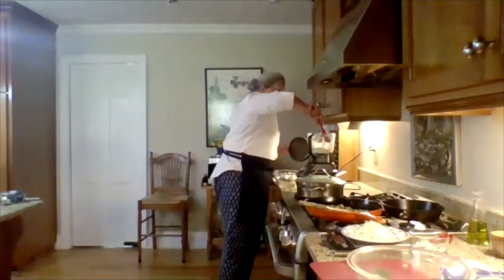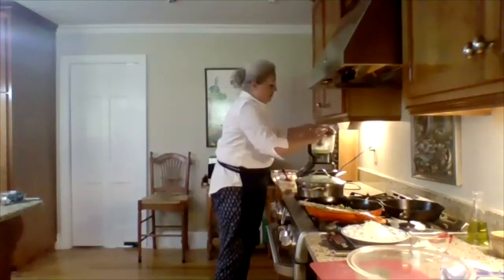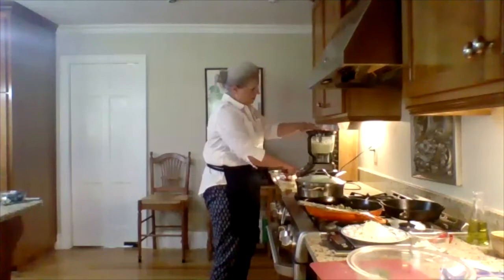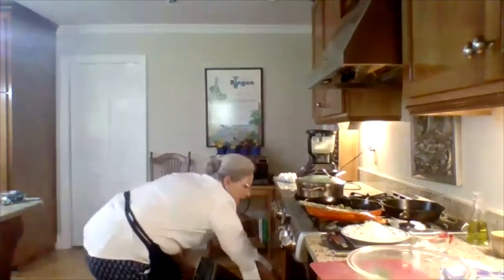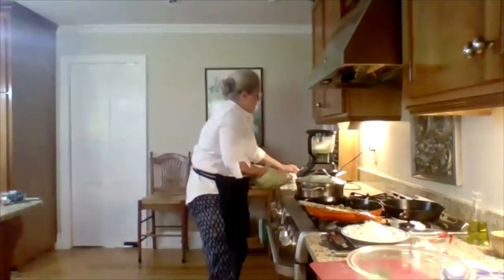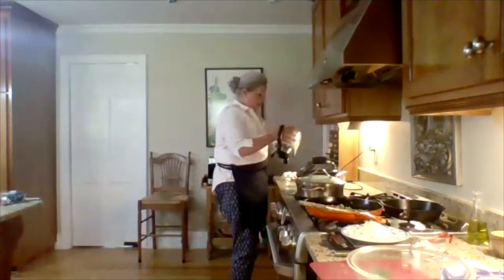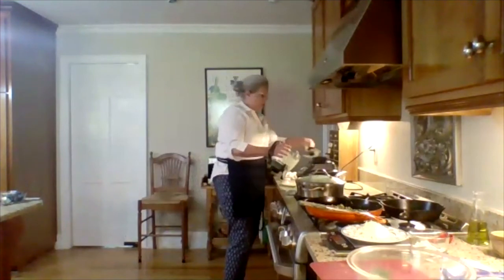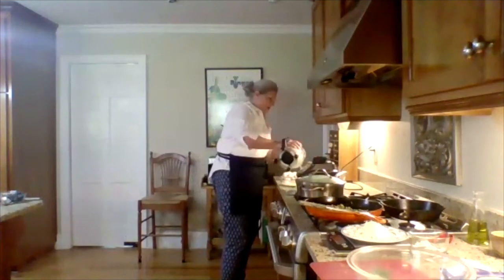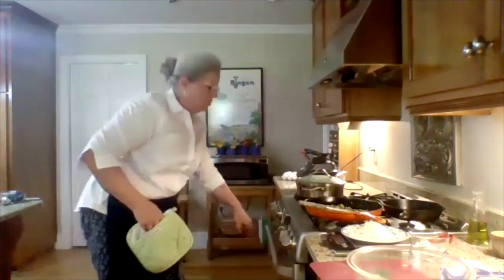Scrape it down once, do it again, and by then it should be ready to go. We're just trying to incorporate some air into this so that when it's all done, it will be nice and puffy. My butter hasn't quite melted, but I'm going to do it anyway because this will turn out no matter how you do it. So you pour that in there, put it back in the oven, and in 20 minutes it should be done.